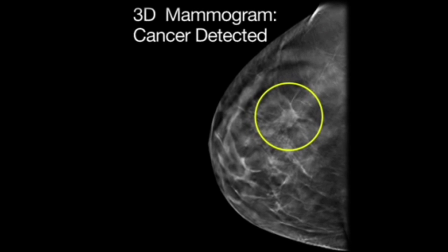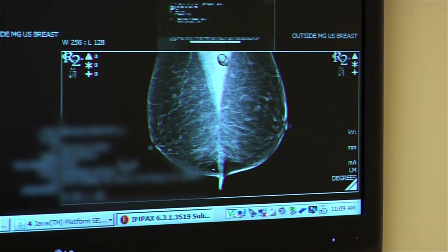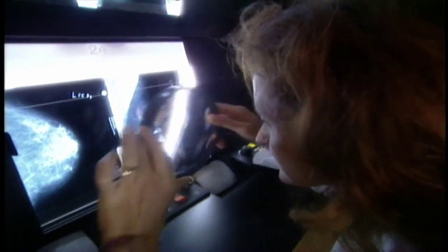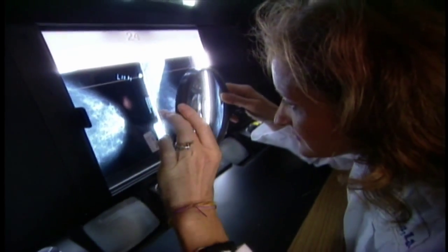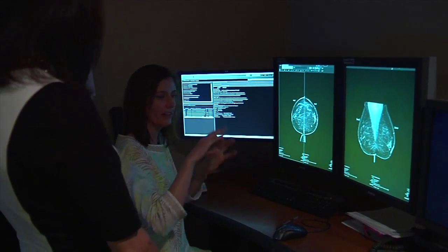We use it a lot of times when someone has a spot that they feel, because we can directly target that area to look and see if there is a mass there. Finding cancer early is not a fix, but gives doctors a starting point to evaluate the disease and its prospects. A lot of the early-stage cancers we find are from seeing those calcifications on mammogram.